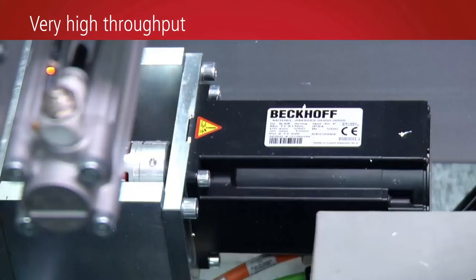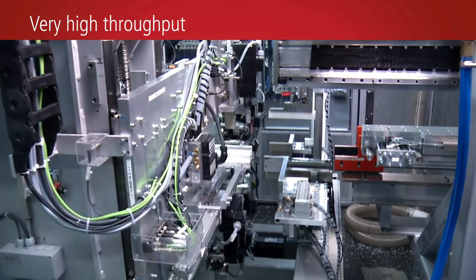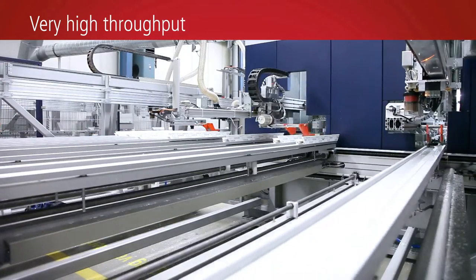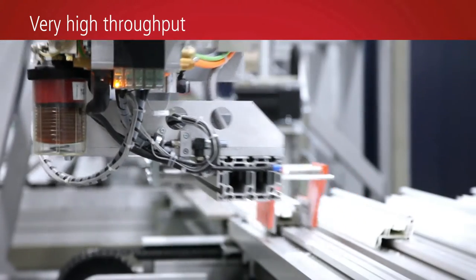The processing centre is designed for a very high output of up to 2300 window and door profiles per shift. This is achieved through a high degree of vertical integration and automation, as well as fast, time-optimized processes and sophisticated parts transport between the machining stations.